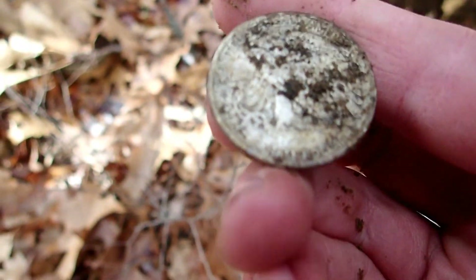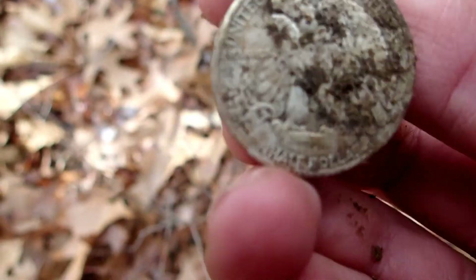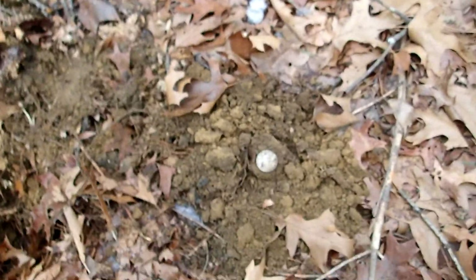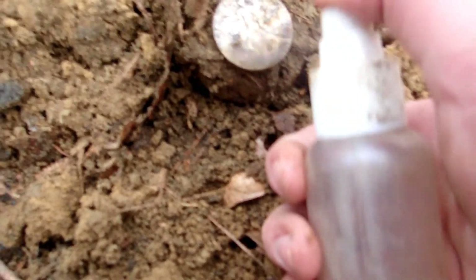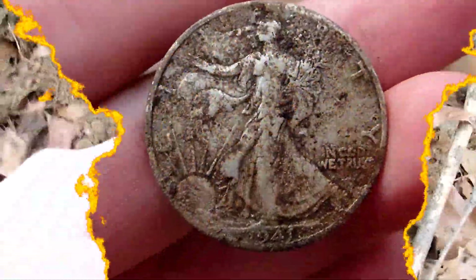I'm getting the same signal, let's go dig it. Got my signal, we're gonna pop it — maybe I got a Mercury too, that would be nice. Back-to-back silver coins, come on baby. I saw something shiny right in the hole. Is that clad? Oh come on — it's a dime. It's a Rosie, yeah! 1946. It's dead silver. First silver of the year! This area is giving out.